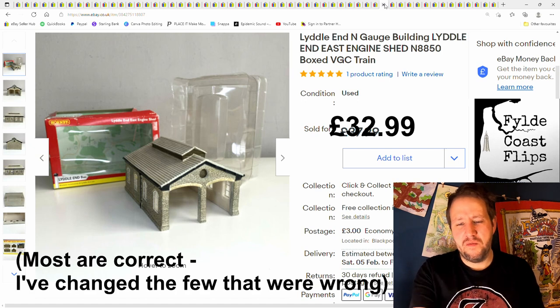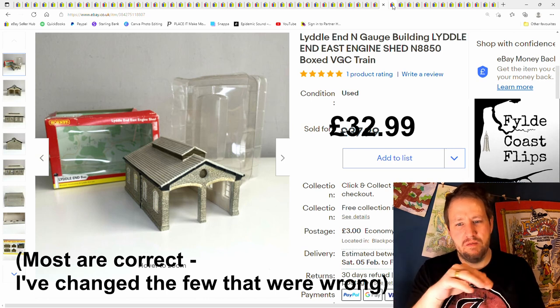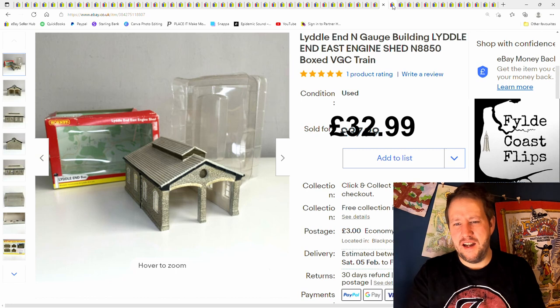I just want to quickly mention that these prices sometimes are not always accurate. I've noticed sometimes they're not the correct price when I'm looking back at stuff I've sold. I don't know if there's a reason why the prices would be different on this page compared to other parts of eBay. Let me know if you know why that happens.